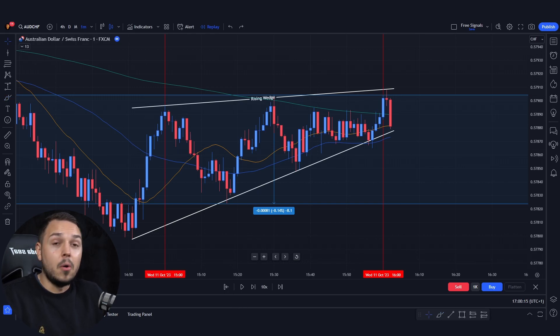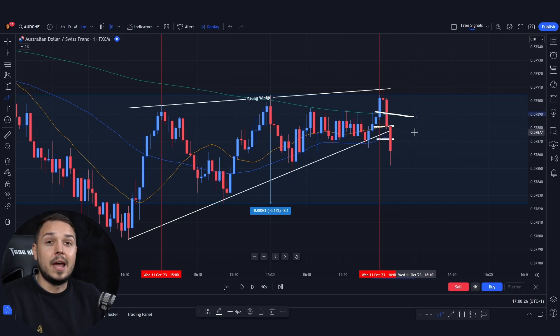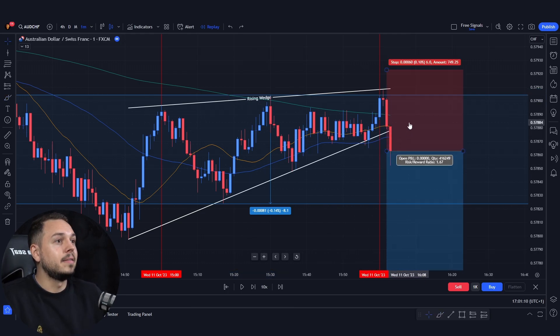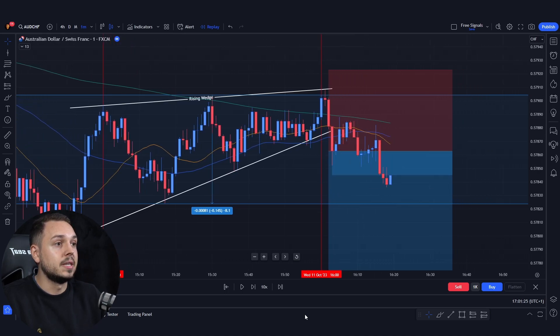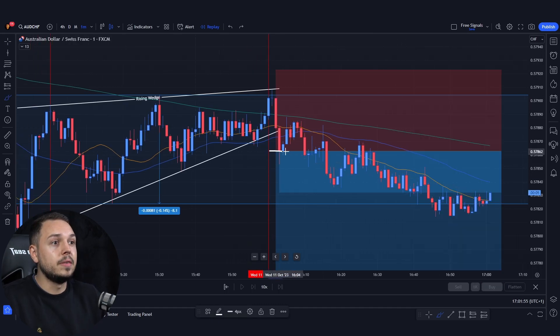A bearish candlestick broke out the 20, 50 and 200 moving averages. You now have strong confluence for further pip gains: you have the rising wedge, volatility in your favor, and the three moving averages. We can straight away take profit at 6 to 10 pips. A setup like this looks ideal, and we have a push exhaustion scenario as it continues dropping down. I showed you an example of entering straight away from the break because of the volatility.